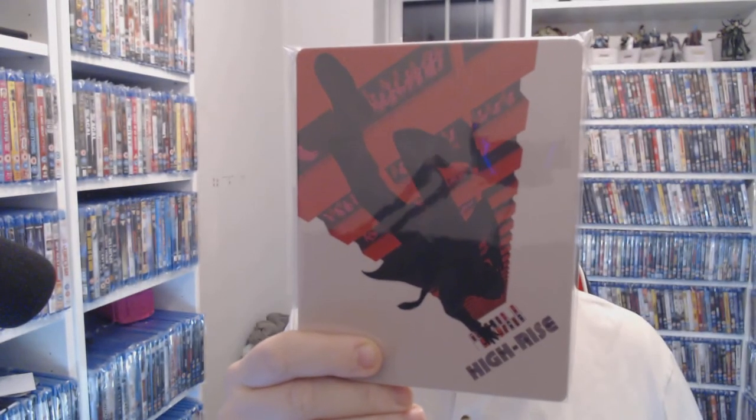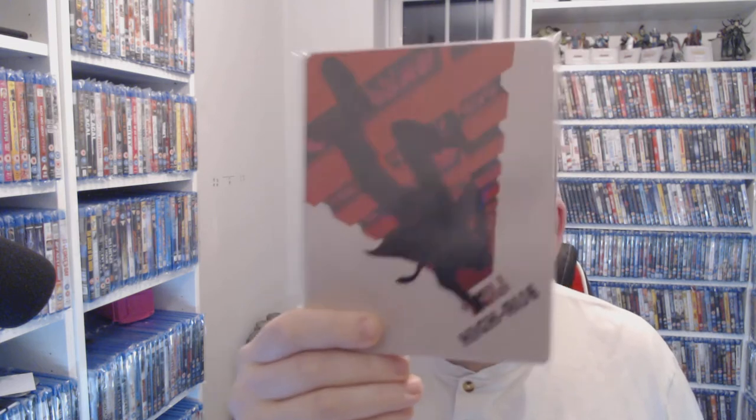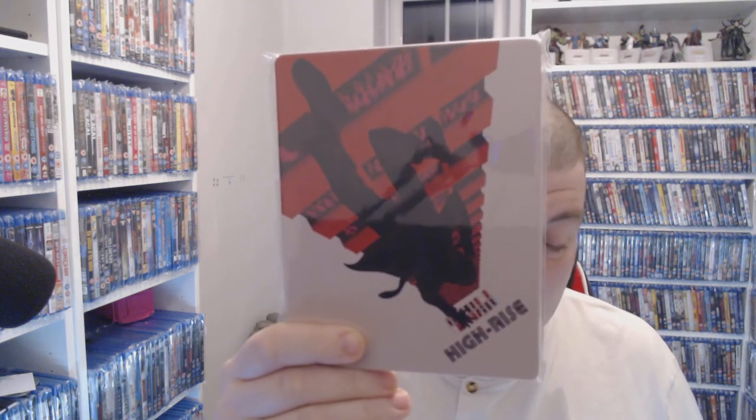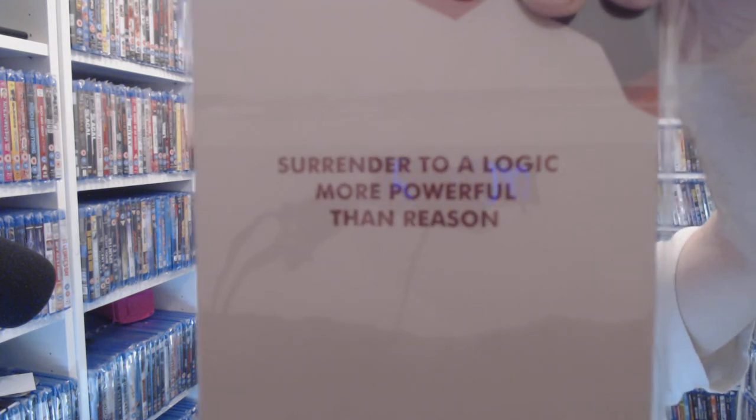If you're looking at the British version of High Rise, you're talking ten pounds brand new on Zavvi at the moment, and thirteen ninety on eBay, though the artwork will be different. This version is still ten pounds. It's a very strange film — the tagline reads 'surrender to a logic more powerful than reason.' I think that just means get drunk.